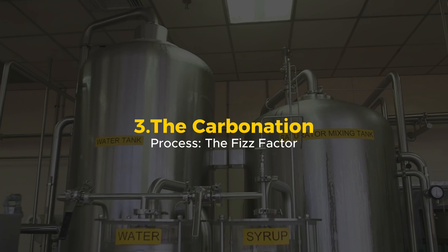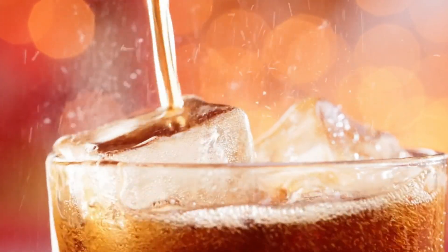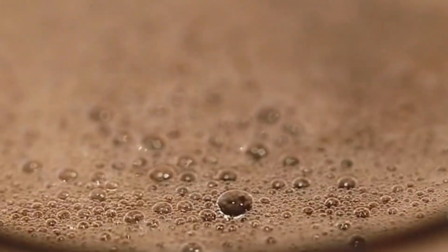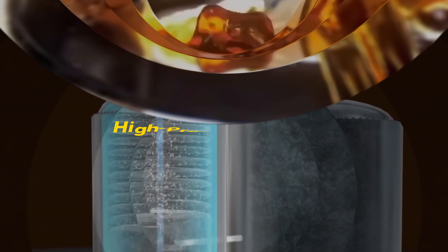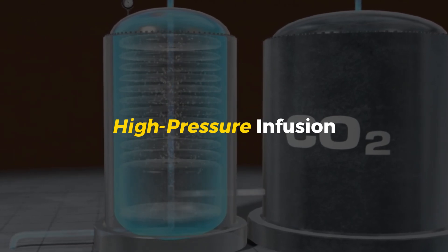The Carbonation Process: The Fizz Factor. What's Pepsi without its fizz? Flat soda is just sweet syrupy water — nobody wants that. The secret to Pepsi's refreshing kick is carbonation, and it's way more complicated than just adding bubbles. First, the Pepsi mix is chilled to near freezing, because cold liquid holds carbon dioxide (CO2) better than warm liquid. If the soda was warm, the gas would escape too quickly and the drink would go flat. Then comes the high-pressure infusion: the liquid is placed under intense pressure and CO2 is forced into it.